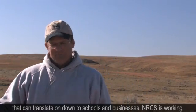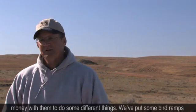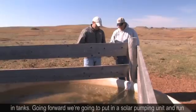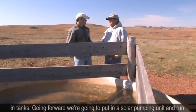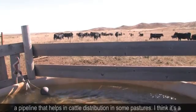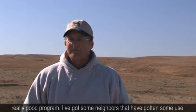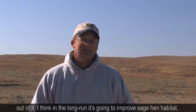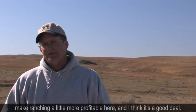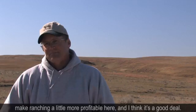NRCS is working on a sage hen project down here and we've utilized some cost-share money with them to do different things. We put in some bird ramps and tanks, and going forward we're going to put in a solar pumping unit and run a pipeline that helps with cattle distribution in some pastures. I think it's a really good program — I've got some neighbors that have gotten some use out of it, and I think it's going to in the long run improve sage hen habitat and make ranching a little more profitable here.